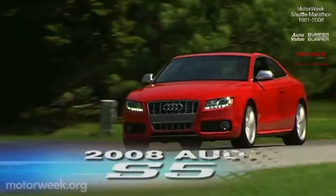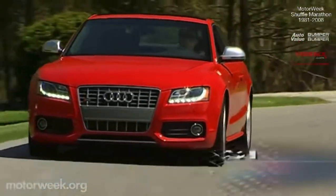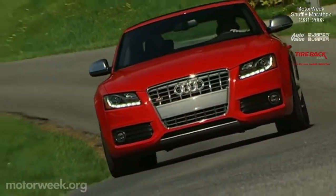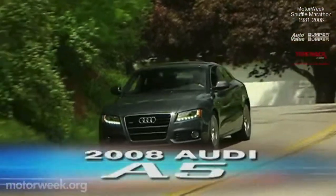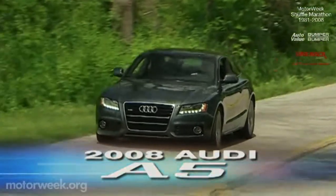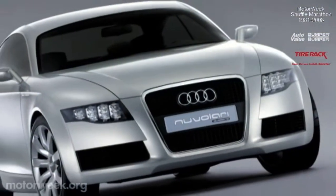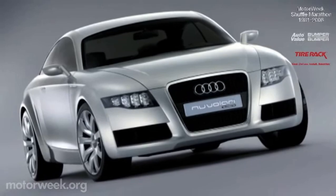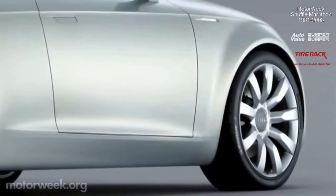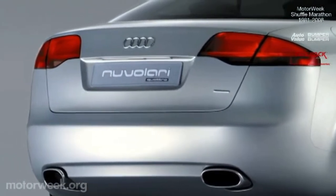Buyers tempted by luxury coupes expect sporting style and performance to be essential elements of any brand's appeal. And Audi designer Walter Da Silva has worked hard to give the S5 and A5, Audi's first large coupes in 13 years, a seriously satisfying sporting edge. The development of that athletic personality started back in 2003 with the new Nuvolari concept car. Its low, bold, yet sharp-edged design set it apart from most larger two doors of the time.